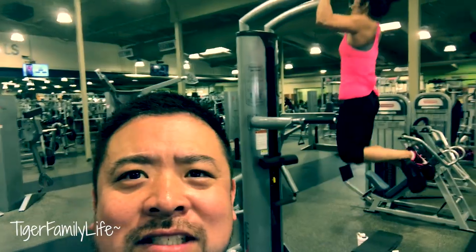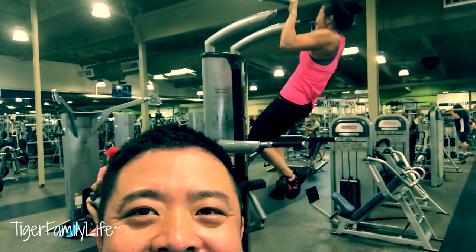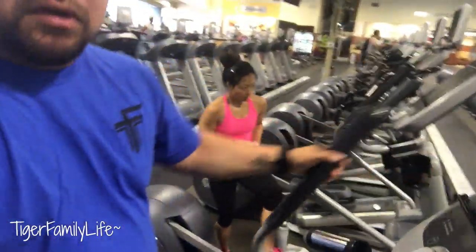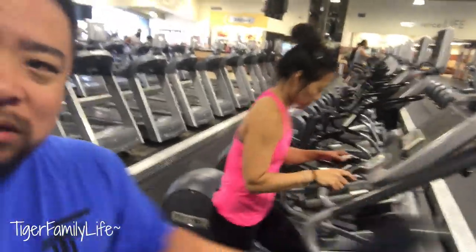Good morning, guys! Another day going to the gym with mama tiger. It's raining here, which is very unusual in July, but we're still going. Tiger family, let's go! We're going to be on the elliptical doing a little warm up. Mama's ready to go — she says she needs to warm up her old body.